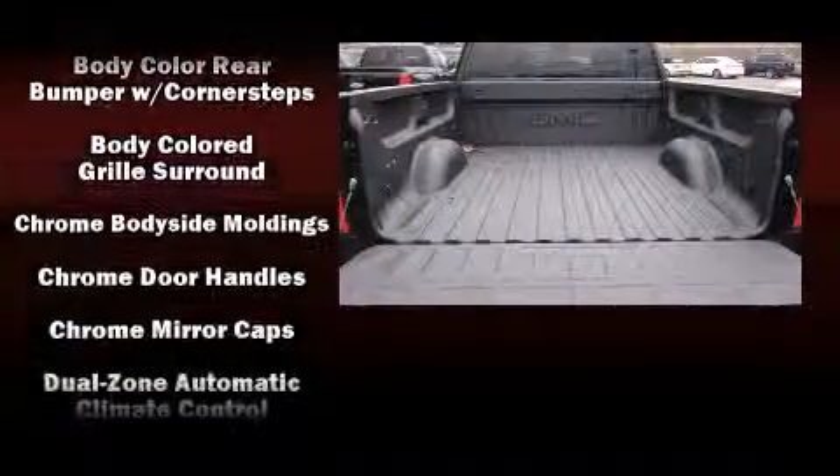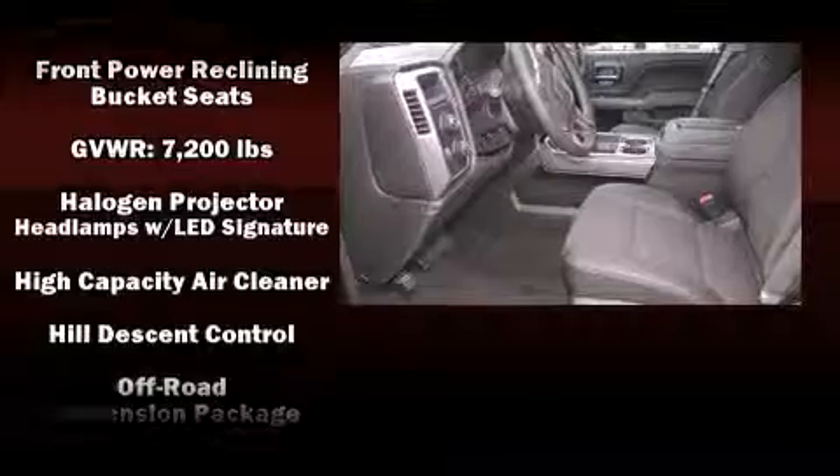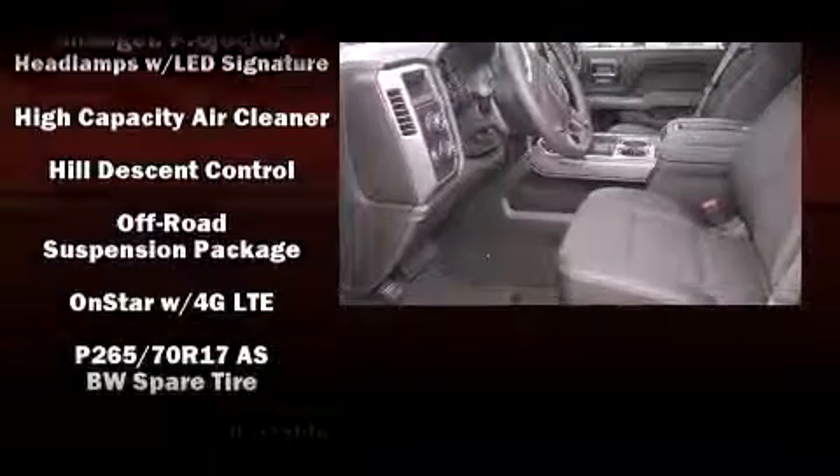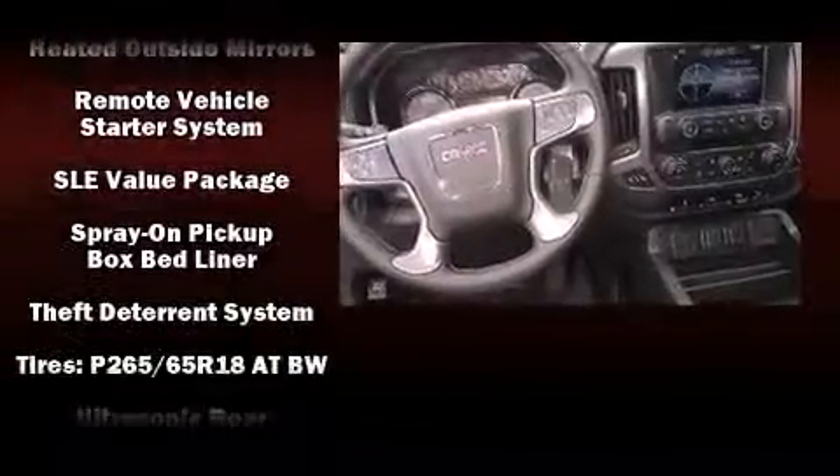Passenger security is always assured thanks to various safety features such as head curtain airbags, front and side impact airbags, traction control, ignition disabling, OnStar, and four-wheel disc brakes with ABS.